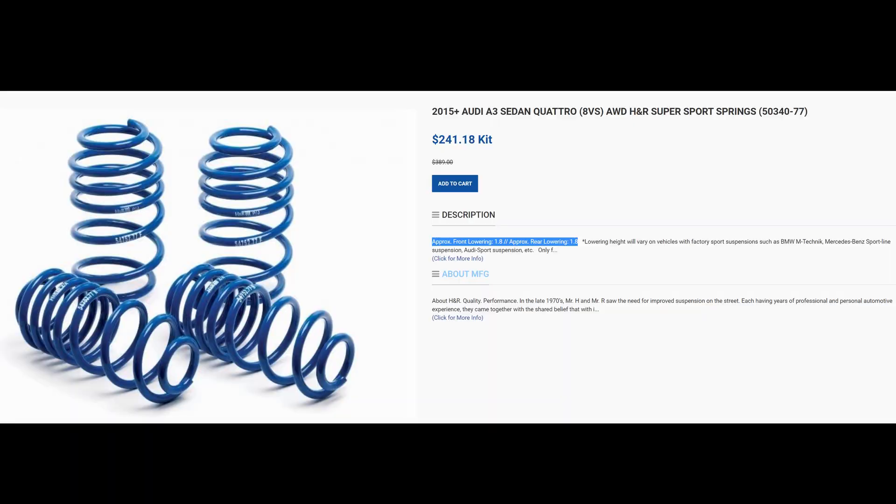The Super Sport Springs get more aggressive at around a 1.7 to 1.8 inch drop, which is a bit much for me. I really think that's going to expedite wear and tear on your shocks much more dramatically compared to the standard Sport Springs. At that point, if you want to go that low, you really should just accept the upfront cost of going with coilovers.